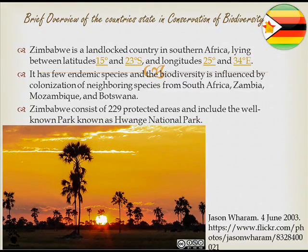Zimbabwe is a landlocked country in southern Africa, lying between the latitude of 15 degrees and 23 degrees south, and the longitude of 25 degrees and 34 degrees east. It has few endemic species, influenced by the colonization of nearby countries such as South Africa, Zimbabwe, and Mozambique. Hwange National Park is one of the 22,940 areas found in the region.